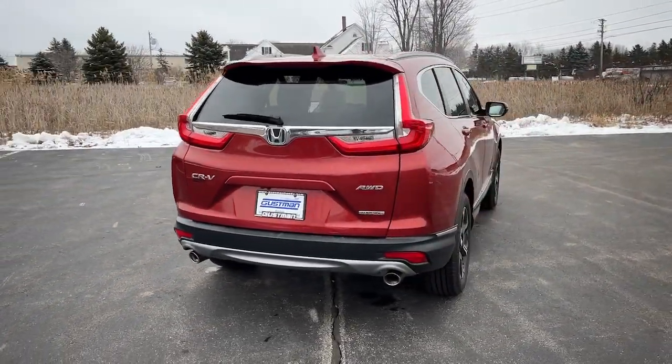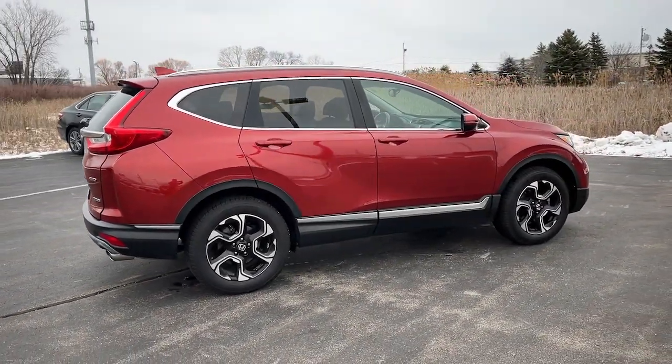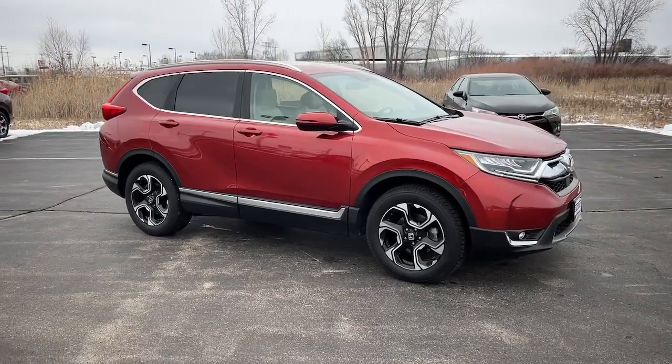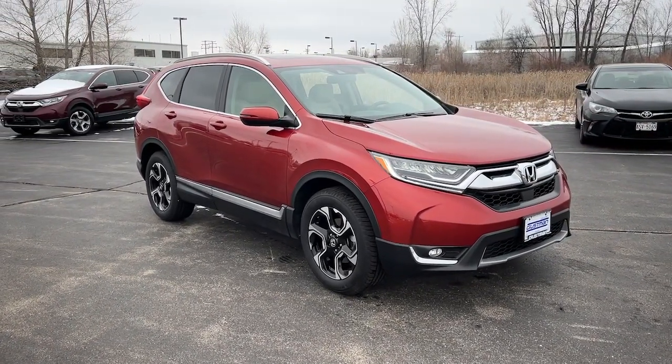The following are some of this vehicle's highlighted options: pre-collision system, lane departure warning, all-wheel drive, sun/moonroof, navigation system, keyless entry, hands-free liftgate, adaptive cruise control, power liftgate, and woodgrain interior trim.